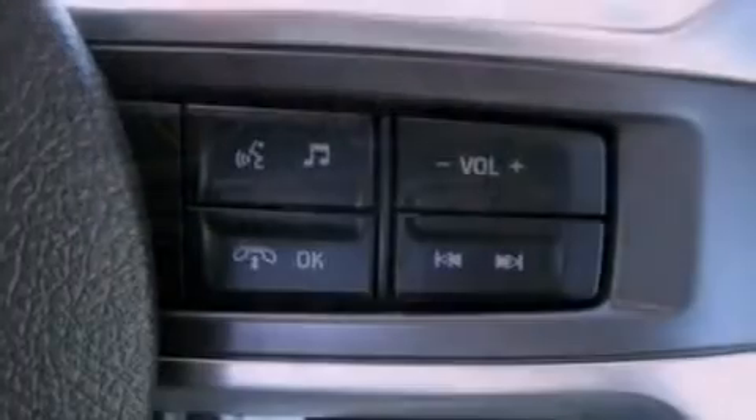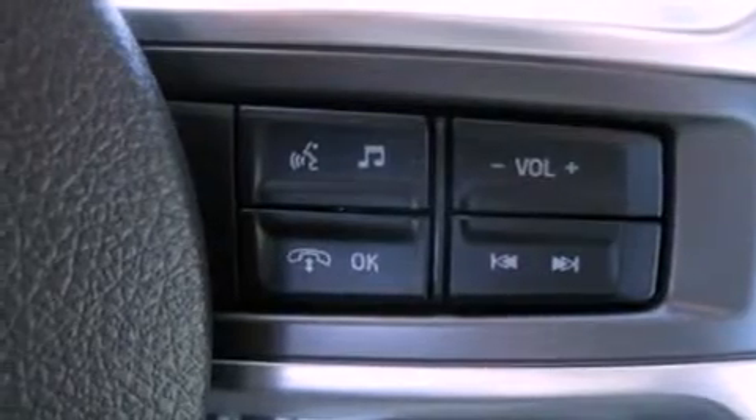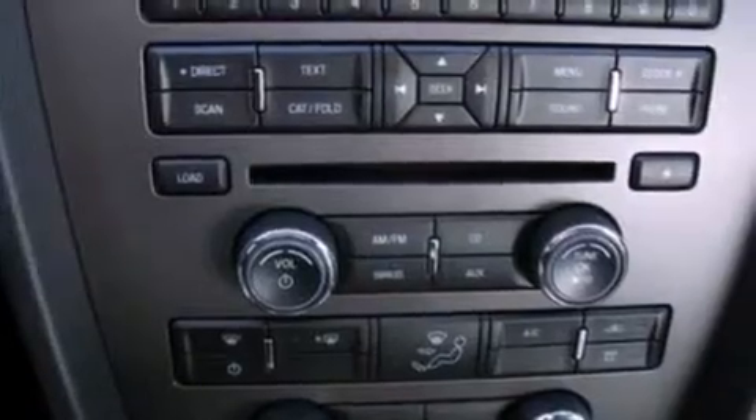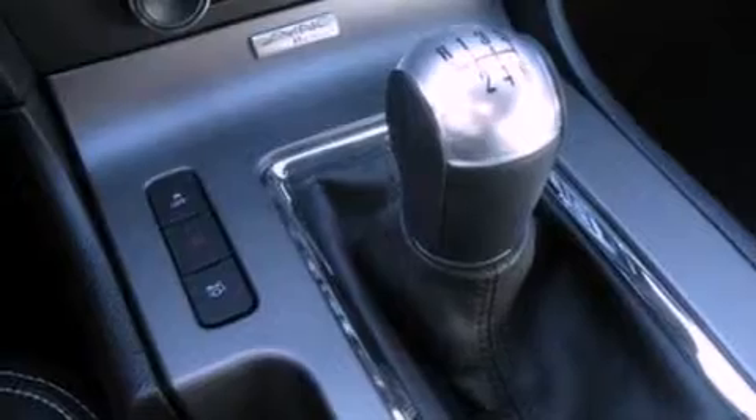Features include a multi-link rear suspension, a low-tire pressure indicator, traction control and stability control systems, a CD player, 17-inch wheels, 12-volt power outlets, privacy glass, an anti-lock braking system, full-power accessories and cruise control.